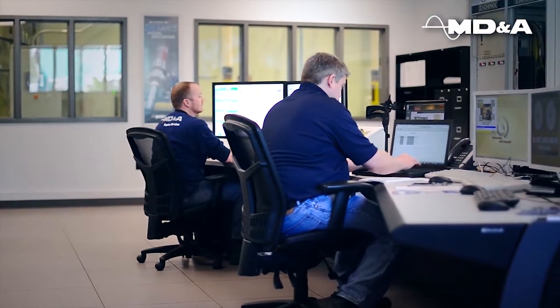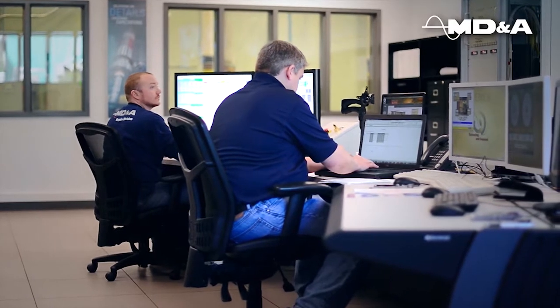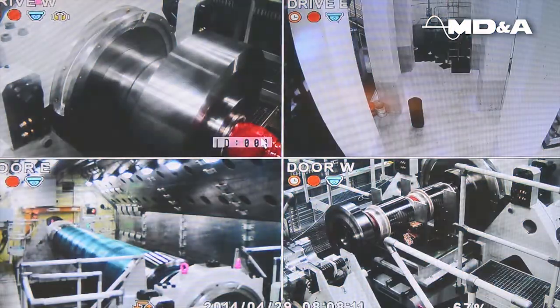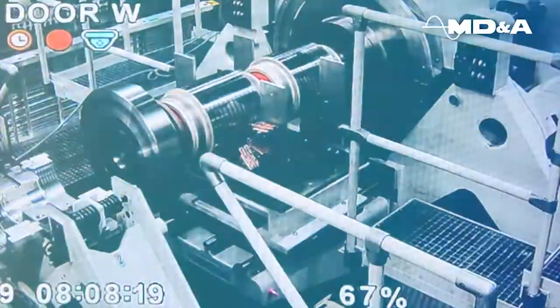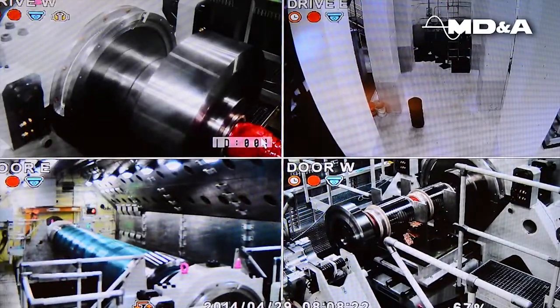At the heart of the high-speed balance facility is the control room with modern capabilities to control almost any system remotely. With four high-definition cameras mounted in the balance facility, MD&A's balance engineers can not only receive measurements digitally, but can also observe real-time operation.